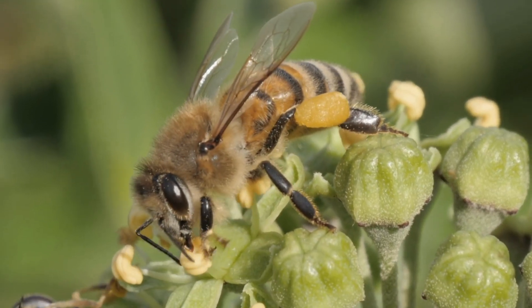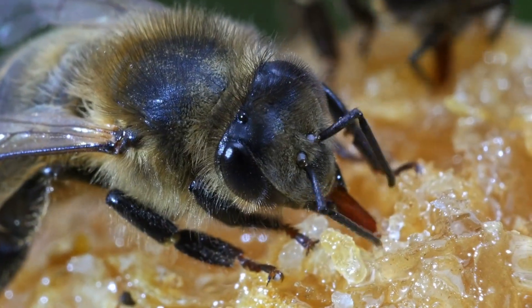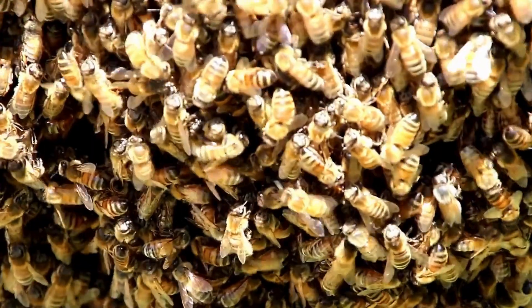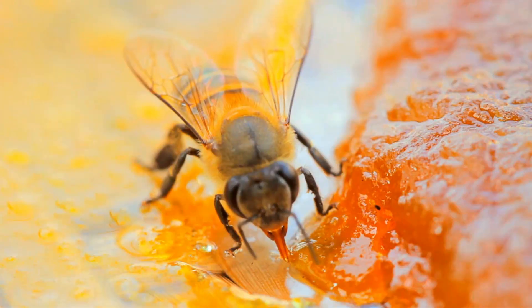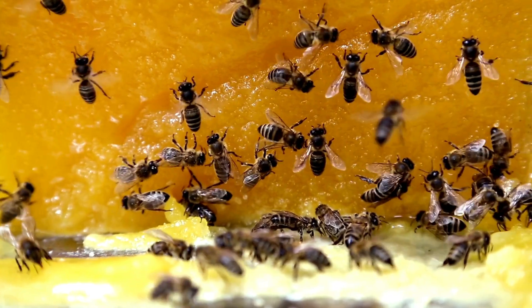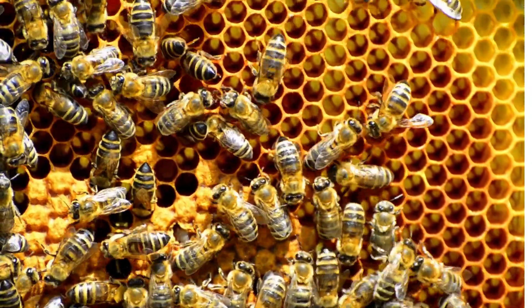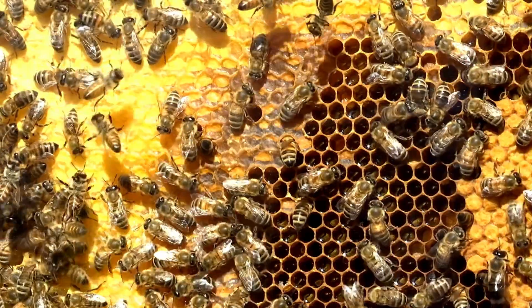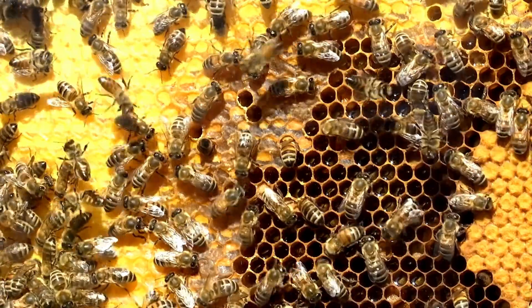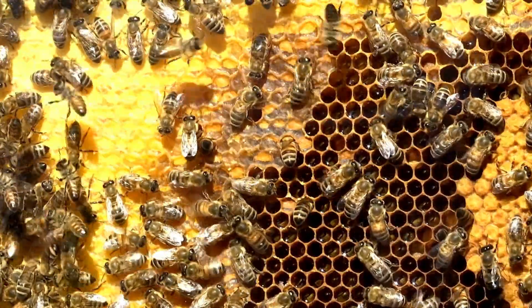Worker bees collect nectar, and upon returning to the hive, regurgitate it into the honeycomb. Other bees fan their wings to evaporate excess water, creating honey. Honey is crucial for feeding adult bees and larvae. Worker bees also care for the eggs and young bees until they mature. They ventilate the hive by fanning their wings to maintain a comfortable temperature and protect the hive from intruders.